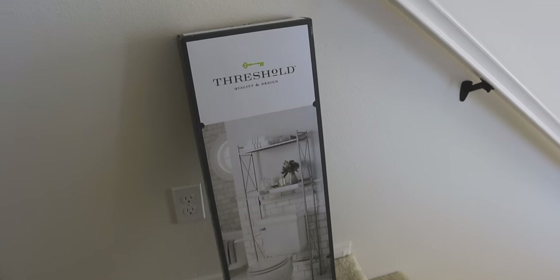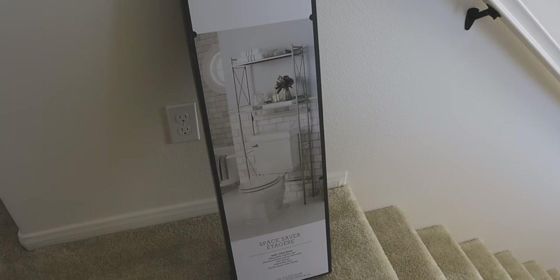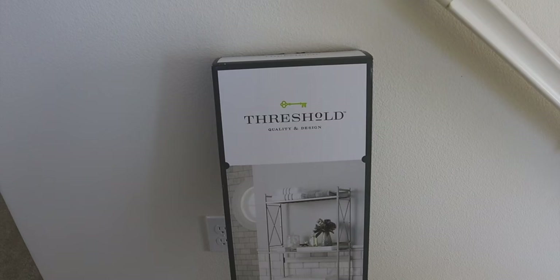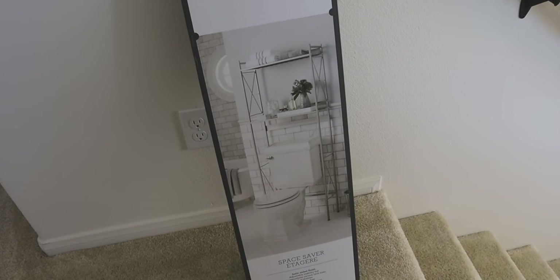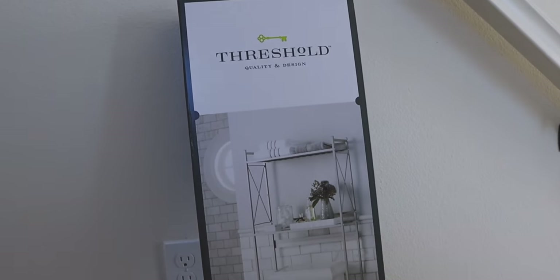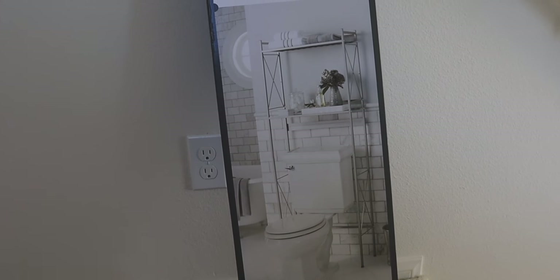Okay, so this is the over-the-toilet storage space saver I picked up at Target. It was only $45, which is a pretty good deal — these things can be like $100 or more. It's by the brand Threshold. I'll try to link everything I can down below. Let's go ahead and build this so we can get started with the full bathroom makeover.